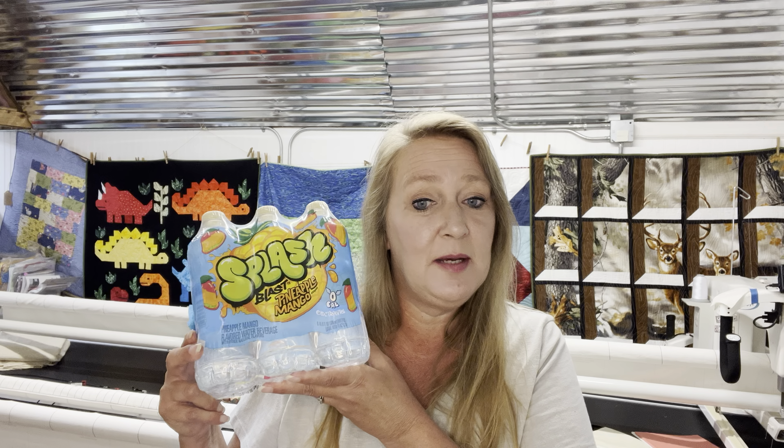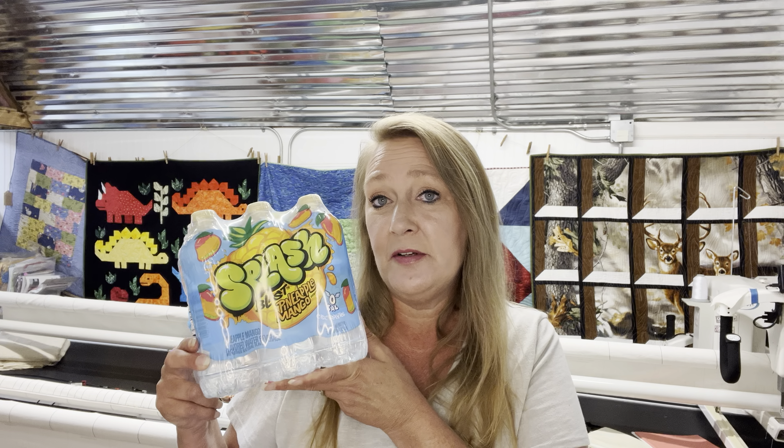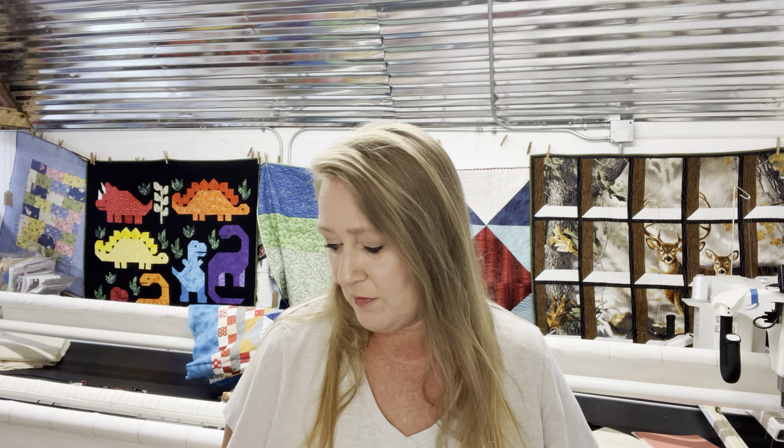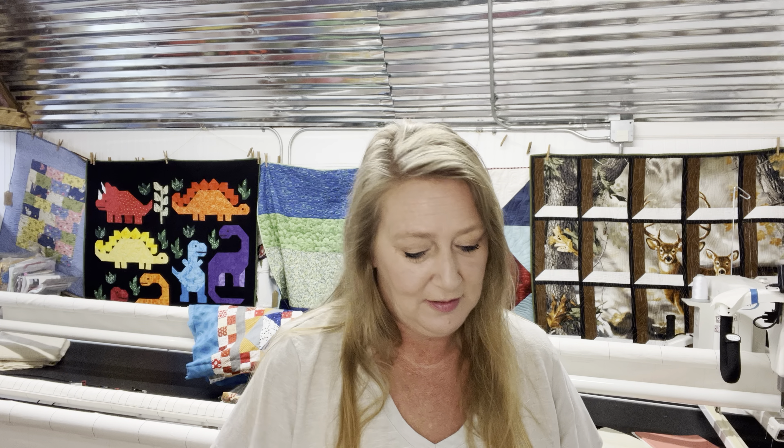The next one I picked up is another repeat — my husband loves these. The Splash Blast Pineapple Mango. These are $2.98, with a $1 rebate on Ibotta. A lot of times they'll have a $1 Pili coupon attached to them in the store, so keep your eye out for that. If you find them with the Pili coupon, that makes it $0.98, which is really good.